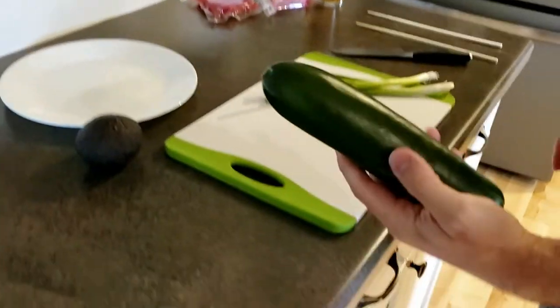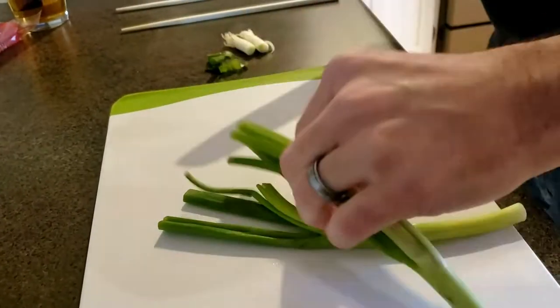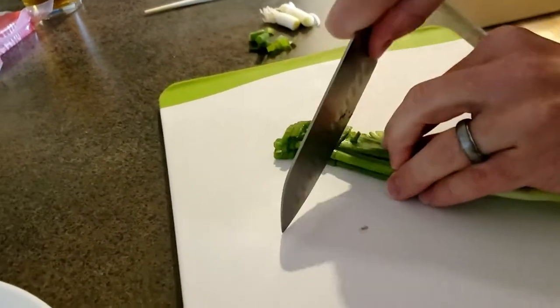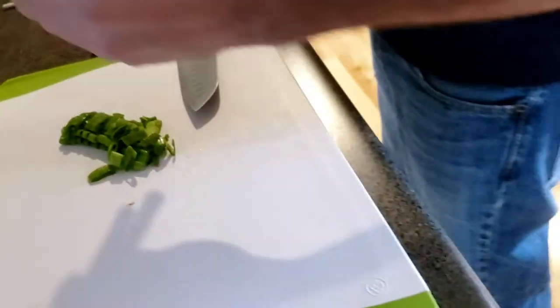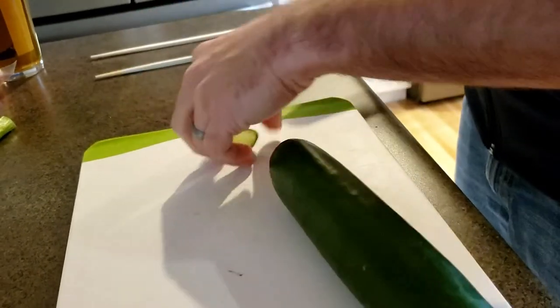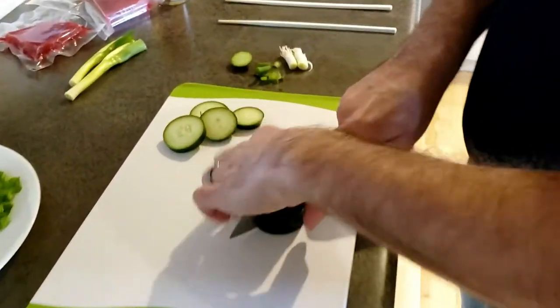Now we're going to prepare our vegetables — they're all washed. First we're going to cut up our scallions. Really for this dish, we're just going to use the green end; it's more for presentation. We have a lot of onion taste on the other end, so we'll save that for another dish. Then we'll cut up our cucumber — we'll be using half of it, and I like to cut these into fourths for this dish.